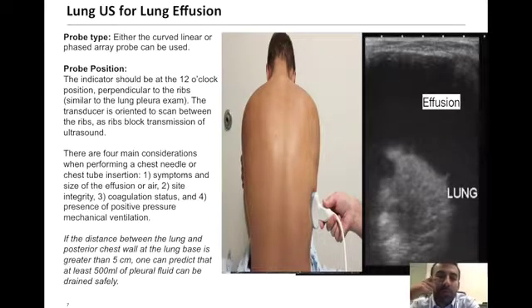To obtain this picture, use the lower frequency probe in the patient's dependent areas of the chest wall. If the patient is able to sit up, place the probe on their posterior aspect at the base of the chest wall. The indicator should be at the 12 o'clock position to get a vertical cross-section of the lung field, with the probe sitting between the rib spaces.